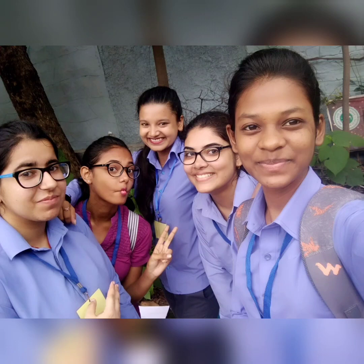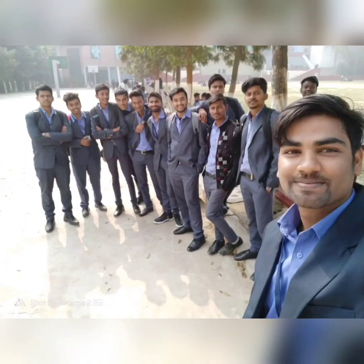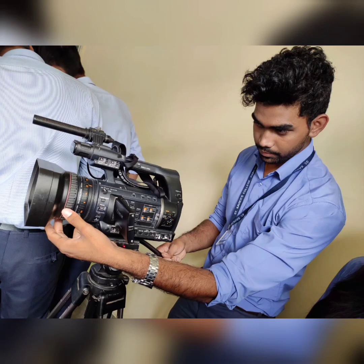First of all, let's talk about the uniform. As you can see in the pictures, our uniform has a blue shirt and grey trousers. The color code is the same for both boys and girls, and a lot of girls prefer that. For footwear, you can wear formal shoes or sandals. Black or brown formal shoes will be better. The uniform is available in college.